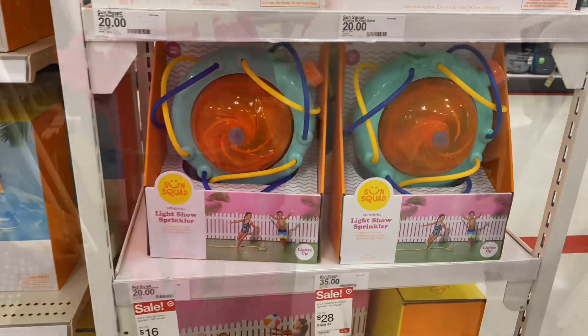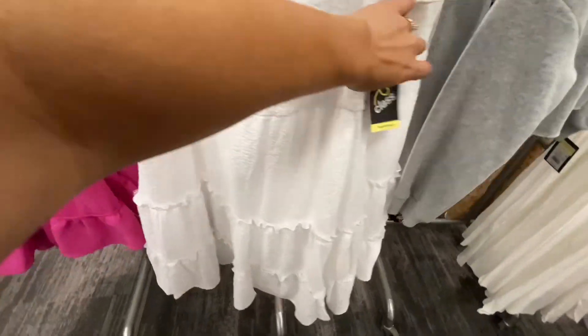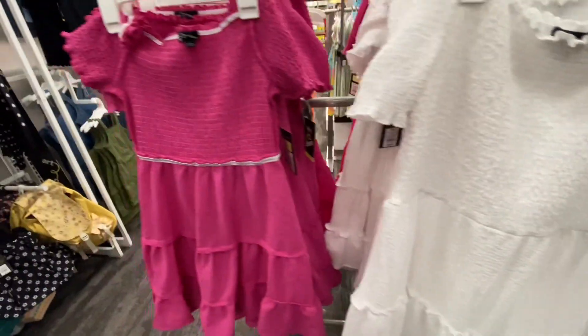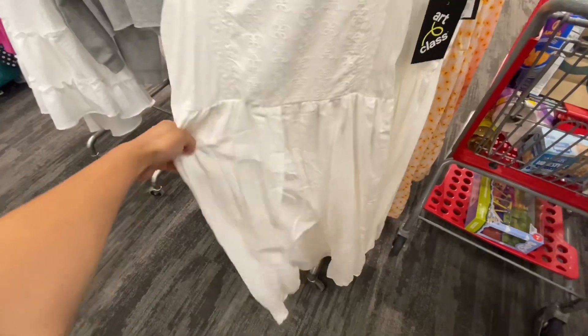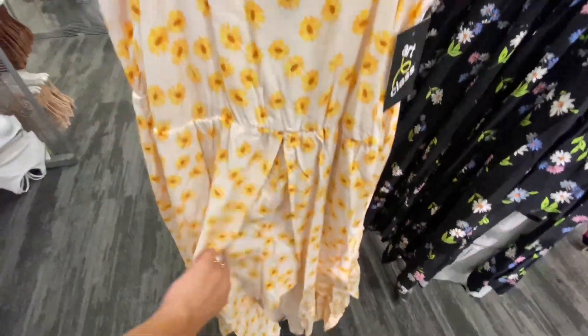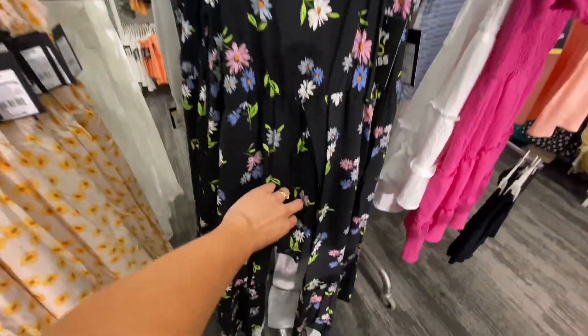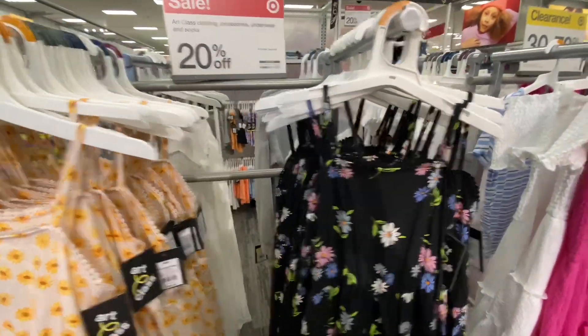In the younger girls' section, a lot of the Art Class brand was 30 to 70% off — they had a lot of cute dresses and some little romper dresses, very good material, those were 20% off. All right you guys, I just want to thank you so much. I'm going to be doing giveaways as soon as I hit 3,000 subscribers, so be looking out for that. Bye!